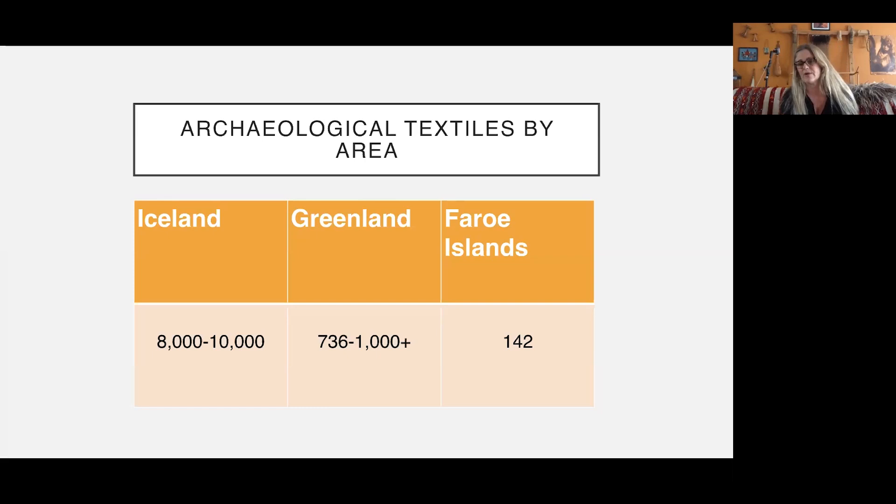The textile collections in Iceland hadn't been analyzed in a systematic manner before I wrote my grants. Various textile specialists had looked at specific sites and specific pieces — I have to mention the late Elsa Gudjansson, who worked on important pieces like the pile weaving. In Greenland, Elsa Ostegard from Denmark did a thorough in-depth analysis of the Greenlandic material. Numbers there run from 736 to 1,000 plus, since new material comes out with every excavation. In the Faroe Islands, the collections are much, much smaller — around 142 fragments estimated.